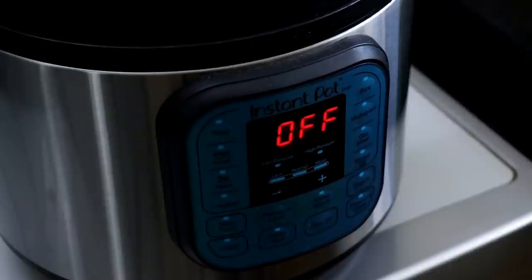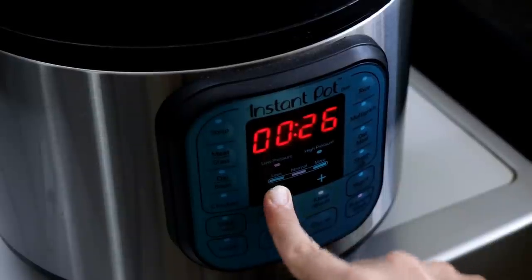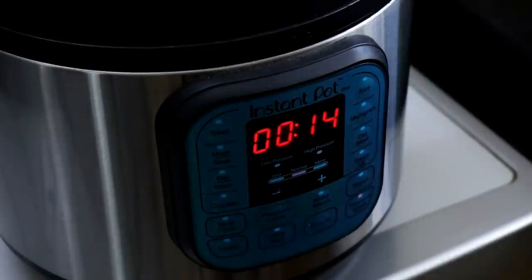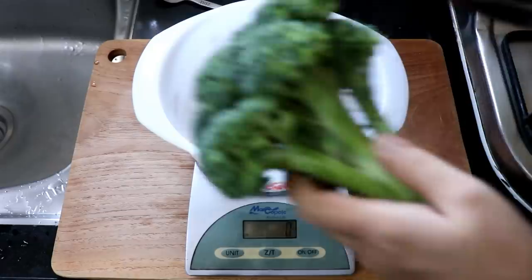Close the lid and turn the pressure knob to the seal position. Set the instant pot to pressure cook at high pressure for about 14 minutes. For chicken cooking time, I use 6 minutes per pound, or per half kilo. Since mine is about 1.2 kilos, that's about 14 minutes.